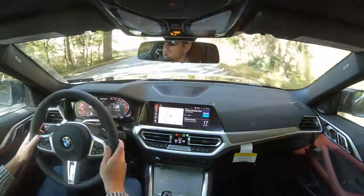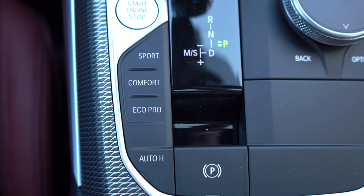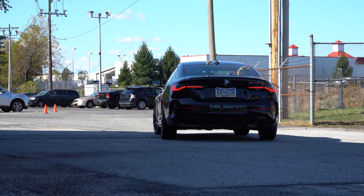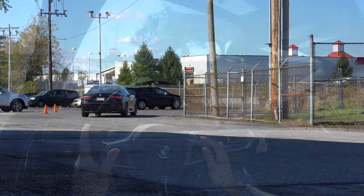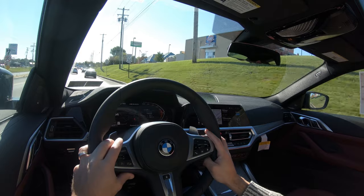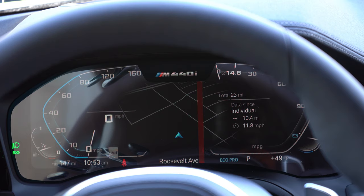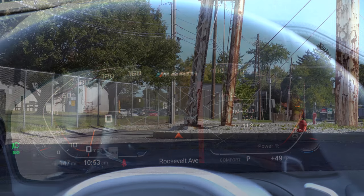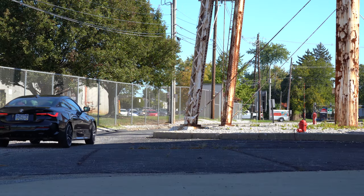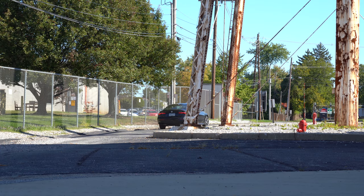There are drive modes available for the 4 Series Coupe: Eco Pro, Comfort, Sport, and Sport Plus, adjusting shift points, throttle response, steering sensitivity, and suspension settings if you get the optional adaptive damping suspension. The gauge display also adjusts slightly depending on the drive mode selected. I want to test out the paddle shifters first — I've never been disappointed with BMW, but we'll do it for the sake of this video.